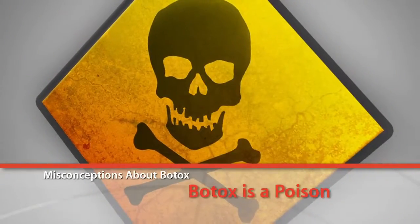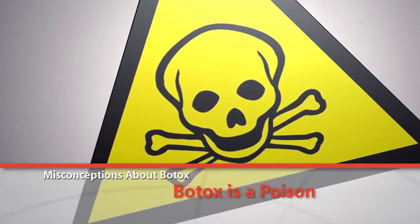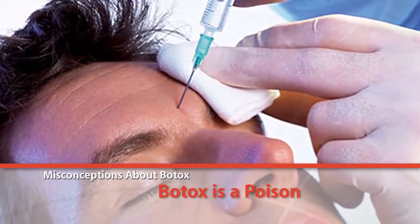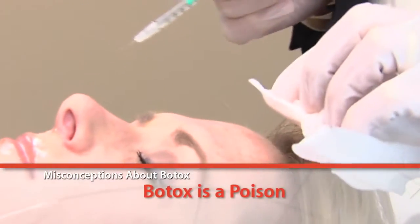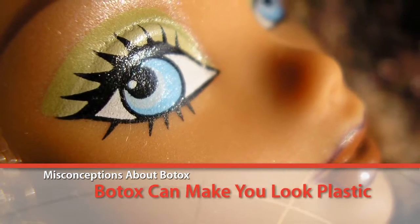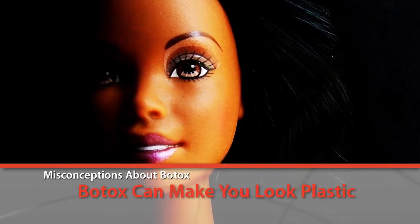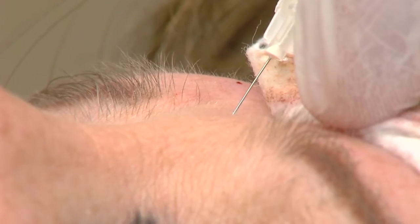There are a lot of misconceptions people have about Botox. One of the first is that Botox is a poison and shouldn't be put into your body. The truth is that Botox is actually a medication and, like other medications, can cause damage if injected into the wrong place or the wrong amount. However, this does not make it dangerous to use — just make sure it's being injected by a trained professional. Another misconception is that Botox can make you look plastic and unnatural, but that is only if you go to extremes. When used properly, Botox can give you a natural and relaxed look.